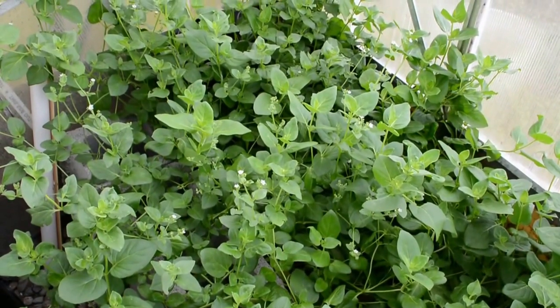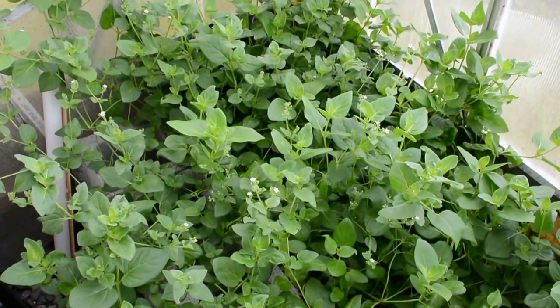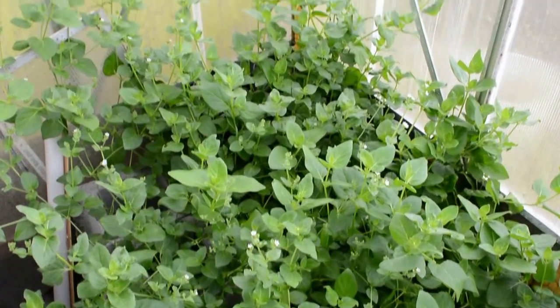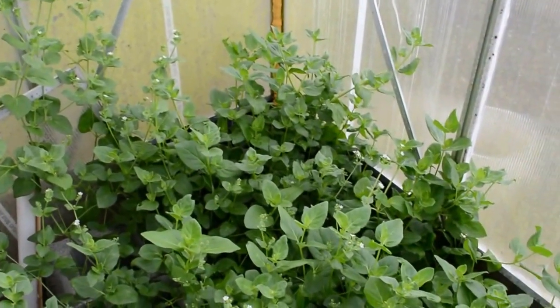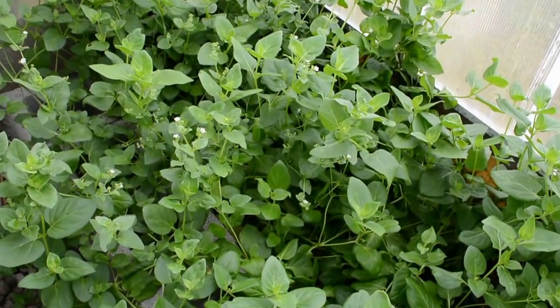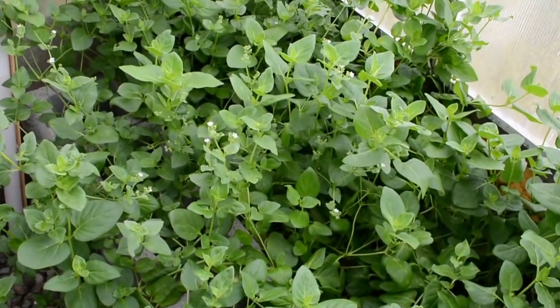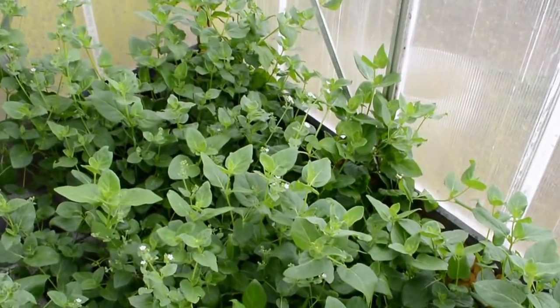Here's a look at our greenhouse Mauka plant. It's Mirabilis expansa. This is an Andean root crop that was nearly lost in its home range in central Peru and then probably later distributed to limited areas of Ecuador and Bolivia.